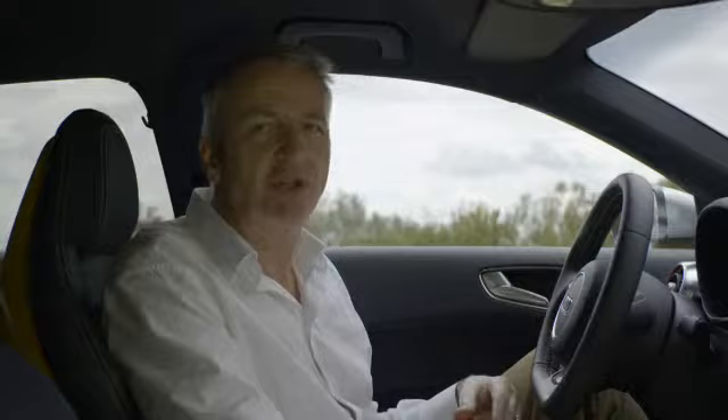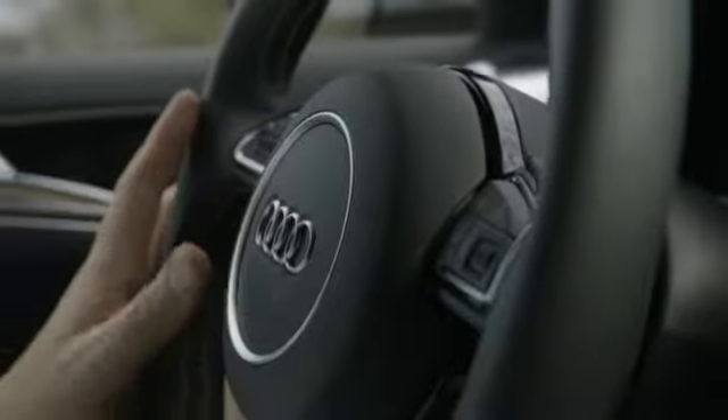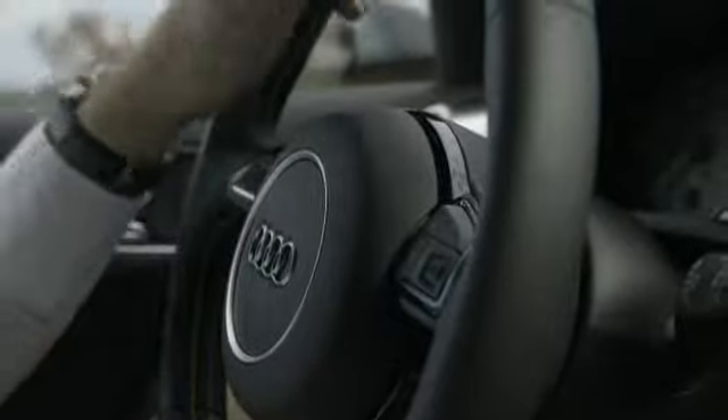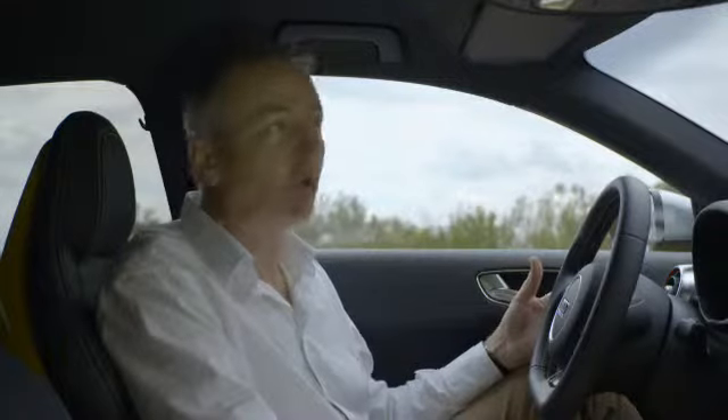Well, inside this S1, it's almost hard to believe you're in a compact class car. The quality, the equipment — it's everything we've come to expect from Audi. It's almost as if you're in a luxury class model. And what about the room? Well, it's plenty spacious enough. I'm six foot six, one meter ninety-seven, and I fit perfectly.